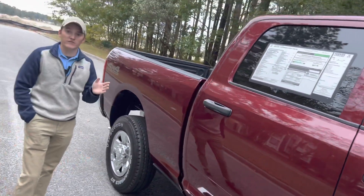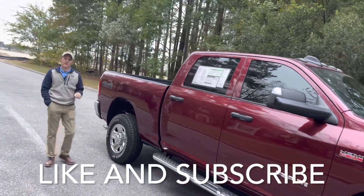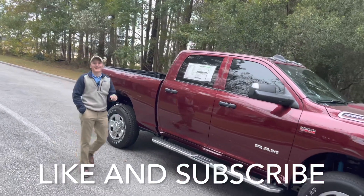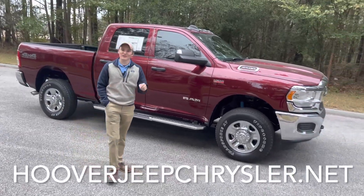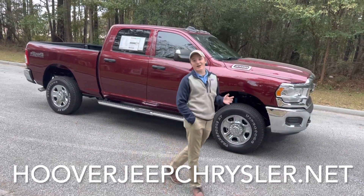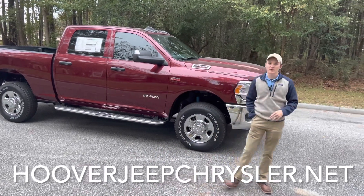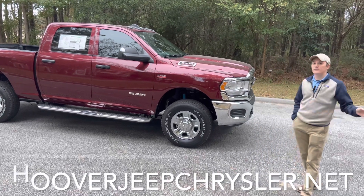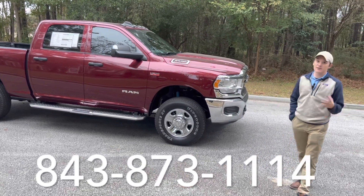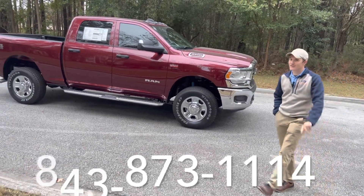Thank you guys for watching. If you've enjoyed this video and want to see more videos like it, please like as well as subscribe to the channel. Let us know in the comments what you want to see next, and also feel free to check out our website — hooverjeepchrysler.net is linked down below. You can see all of our current in-stock inventory as well as what's on the way, and you can reserve vehicles coming from the factory. We also have express purchase, so you can buy the vehicle completely online. Feel free to give us a call — our sales staff will be more than happy to set up an appointment, send photos, or set up a test drive. Thank you for watching, and have a great day.